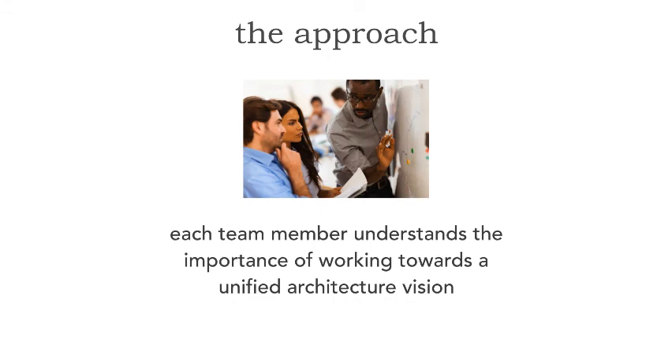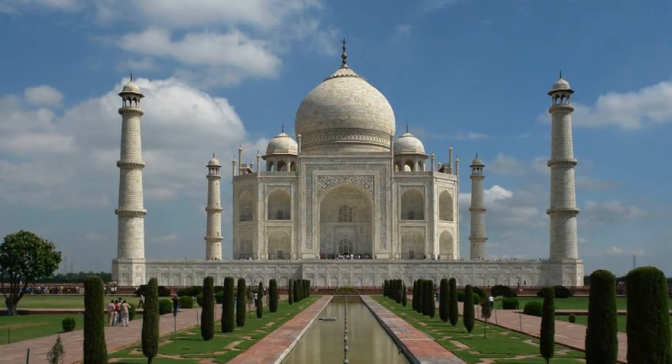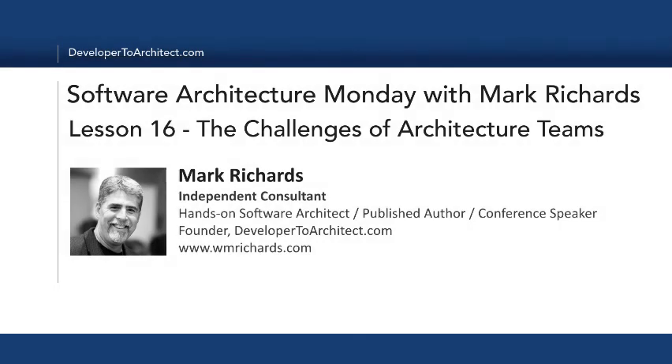By using this approach, we can create the most beautiful architectures in the world. I have used this approach several times and it works fairly well, especially if you make it fun. It creates a very collaborative environment and a very rewarding experience working with an architecture team. This has been Lesson 16: The Challenges of Architecture Teams. My name is Mark Richards. Please join me next Monday for another lesson in Software Architecture Monday. Thank you.